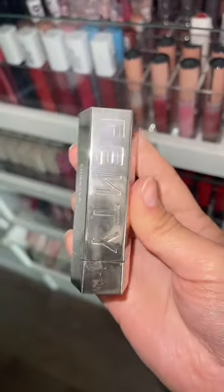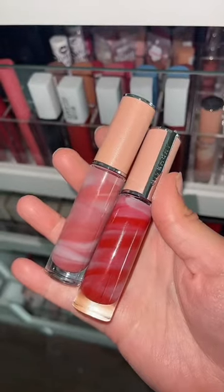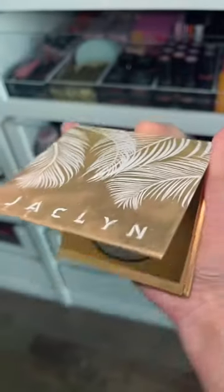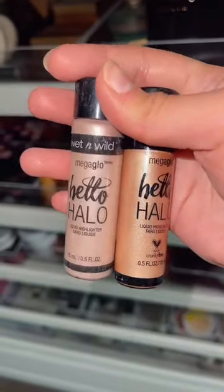Nude Lip Pencils, my Fenty Lipstick, Givenchy Lip Balms, and the Fenty Beauty Lip Stain — so good. The fragrance Sol de Janeiro and some highlighters. My face is about to be beat.